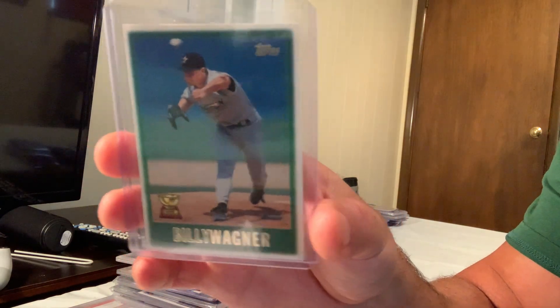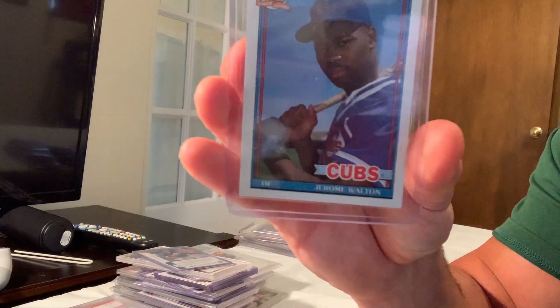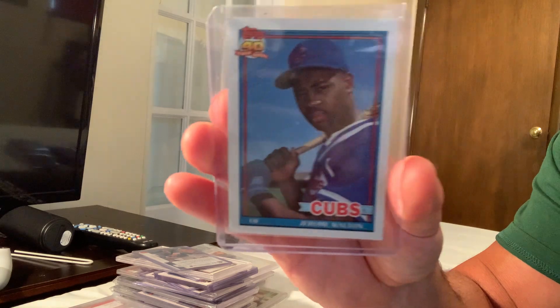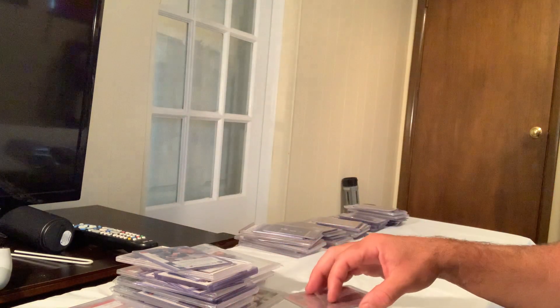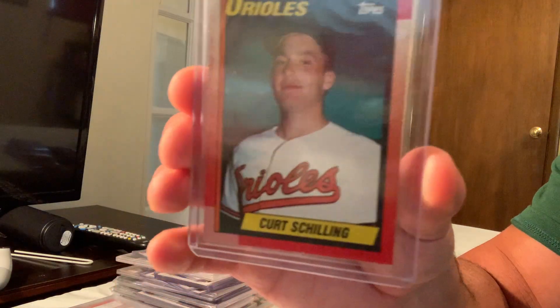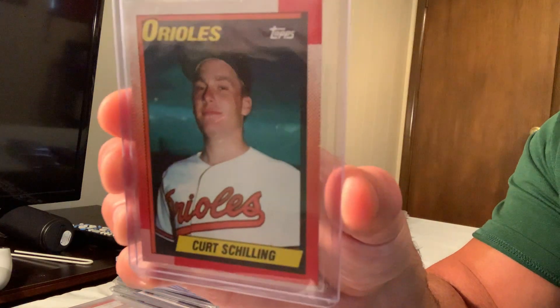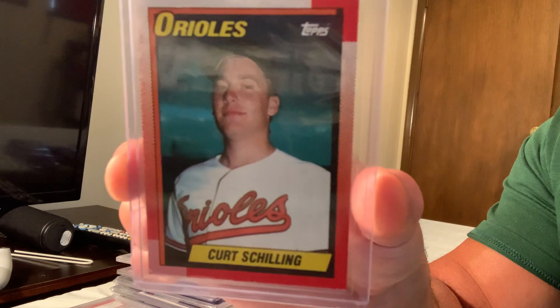Considered an error card because of the hand over the border — that's Jerome Walton — and they also did it with Mark Whiten. The Jerome Walton card number 135 sold for $200 on eBay. There's also a 1990 Curt Schilling second year card, number 97, that sold for $180.